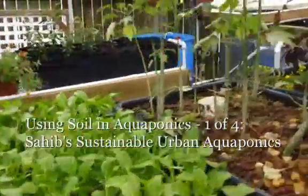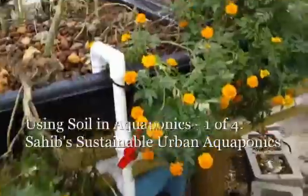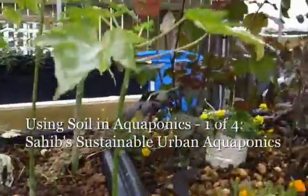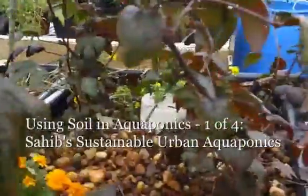Just taking a few shots as a walk-through on the growth that we have. Here I'm taking a picture of the five media beds that we put over the koi pond.